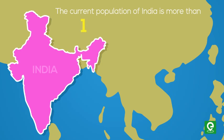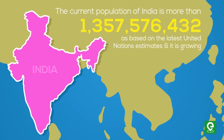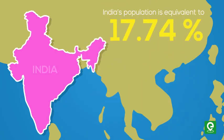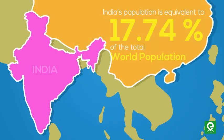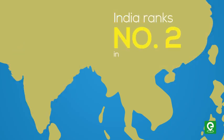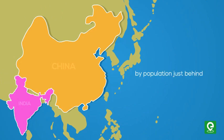The current population of India is more than one billion, three hundred fifty-seven million, five hundred seventy-six thousand, four hundred thirty-two, based on the latest United Nations estimates, and it is growing every second. India's population is equivalent to 17.74 percent of the total world population. India ranks number two in the list of countries by population, just behind China.